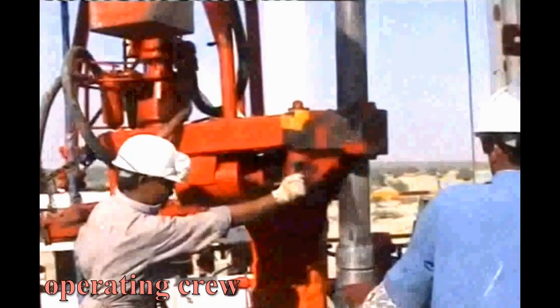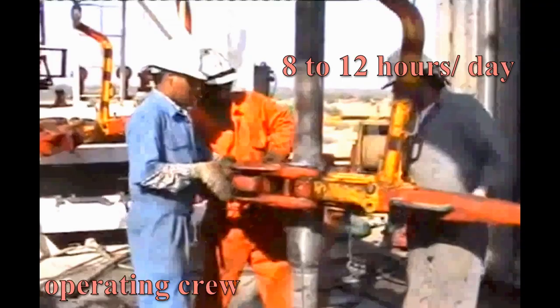The rig's operating crew are employees of the drilling contractor. They usually work from 8 to 12 hour shifts during the time the rig is operating, which is 24 hours a day, 7 days a week.